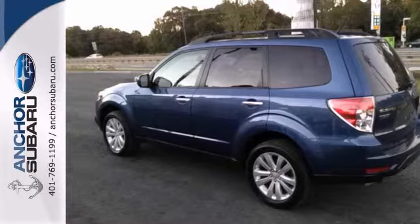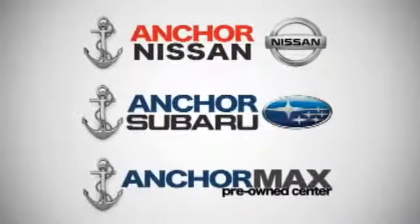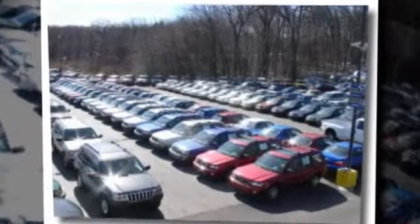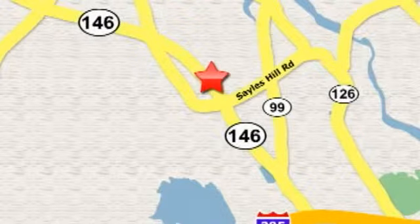Stop in for your test drive today. At Anchor Auto Group, our number one goal is to make sure you're satisfied. Stop in today — we're conveniently located just 10 minutes north of Providence on Route 146.